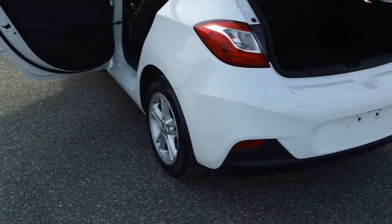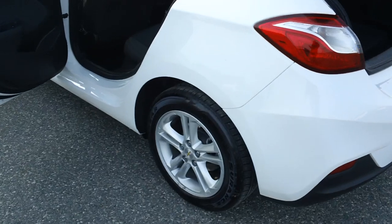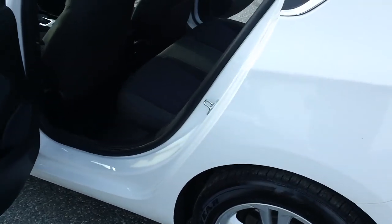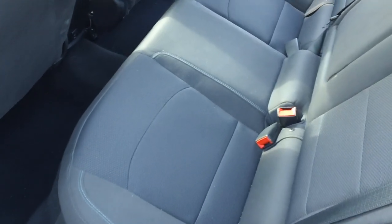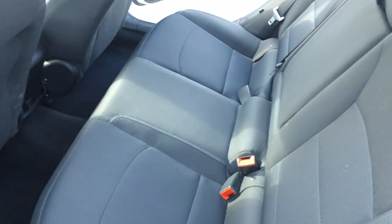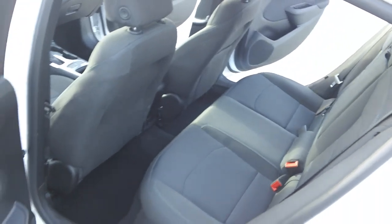The trim level of this Cruze is the LT, so it is nicely appointed. The color itself is Summit White with jet black cloth upholstery — no rips, burns, stains, or smells. And let me tell you folks, this vehicle runs and drives absolutely wonderfully.